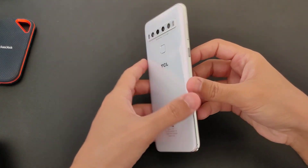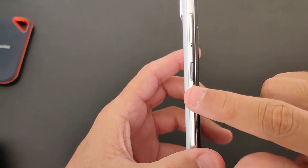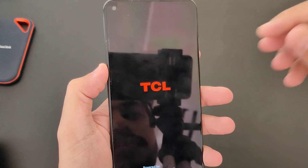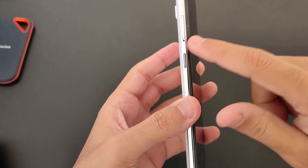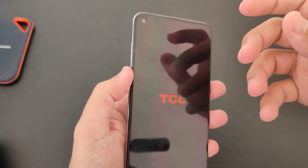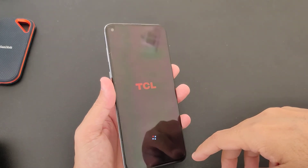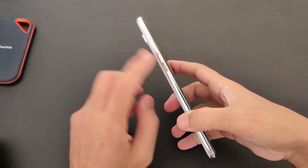Just before we start the quick settings, let's take a look at the I/Os. Here on the left side we have a programmable switch, so you can program it for whatever you want — you can open a single program with one click, click and hold, or double click. So you can choose to open the camera, start an application, and so forth.